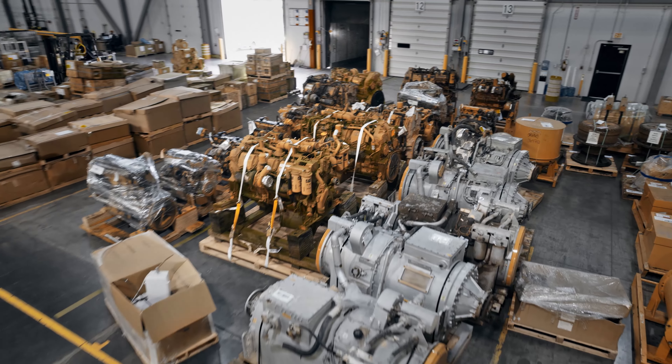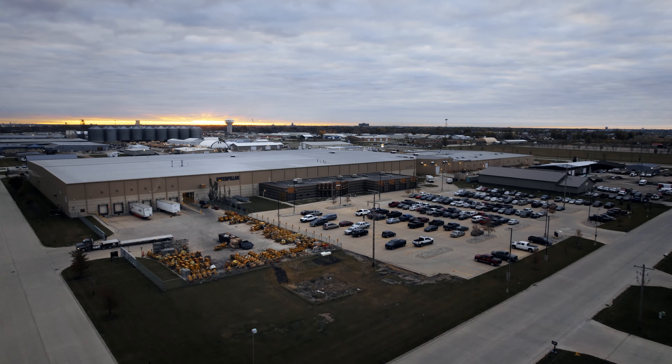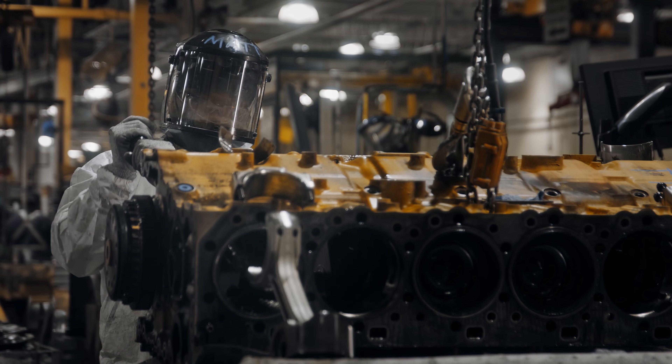Whenever the customer returns the old part to us — the core is what we call that — we inspect that, issue a credit to the customer, and then send it back to Caterpillar for remanufacture.